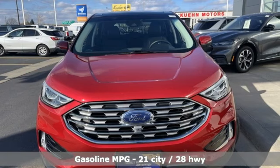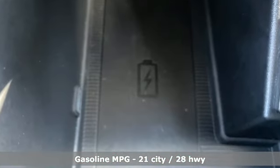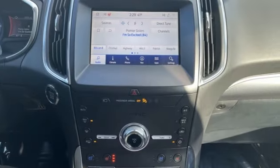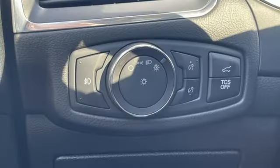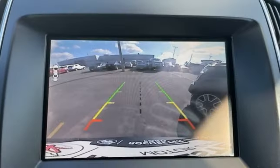Auto dimming rear view mirror, Wi-Fi hotspot, heated leather sport bucket front seats, streaming audio, intercooled turbo inline four-cylinder engine, dual zone climate control, memory exterior door mirror settings, and external memory control.